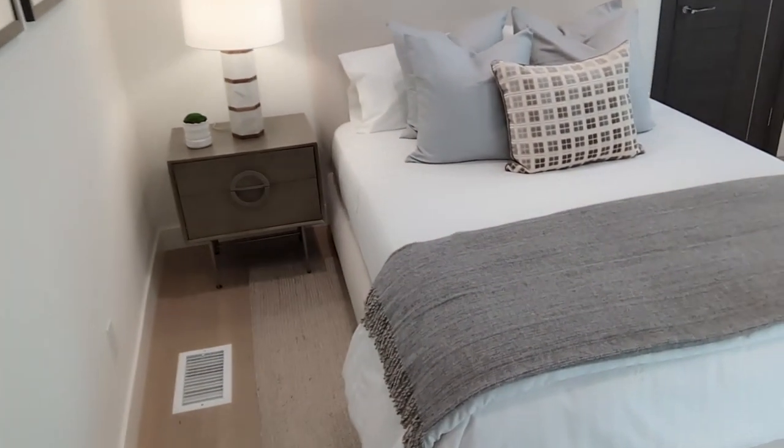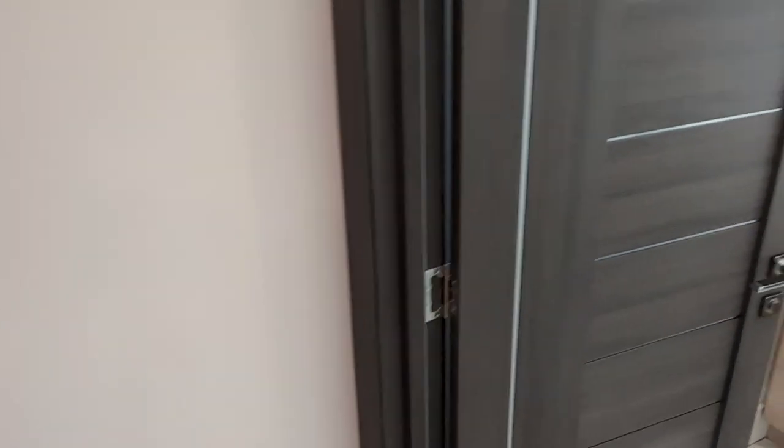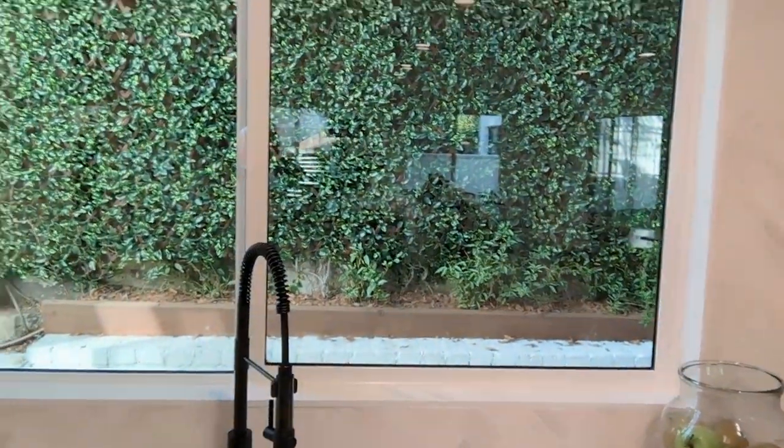Here is the guest bedroom and you have a guest bathroom. On the ground floor you have two bathrooms — the powder room and then the guest bathroom back here. You have this kitchen that's just to die for. Look how spacious it is. Even this area is beautiful to look at — you have greenery outside. Let's take a look upstairs because we have a lot to see.